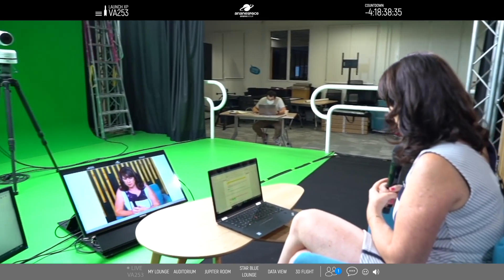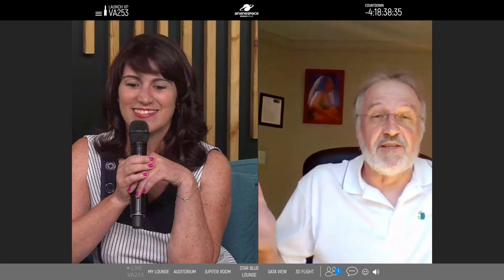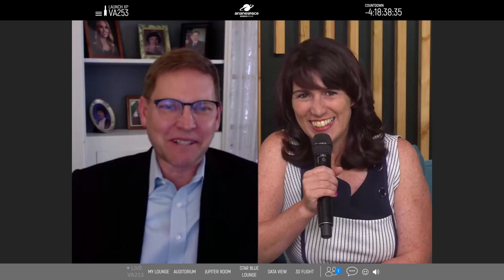Hello! I am stoked to be here with you on this very special day. Launch day is always an exciting day for us, and we're really excited about our launch today.